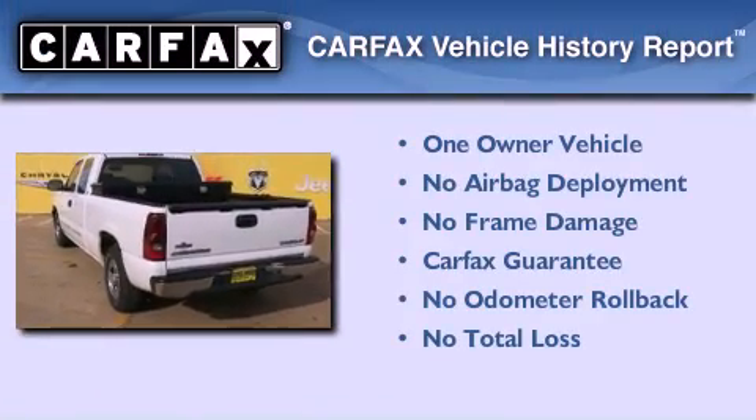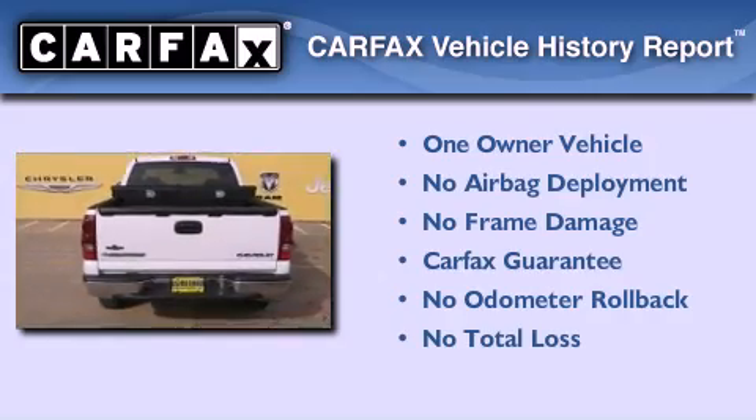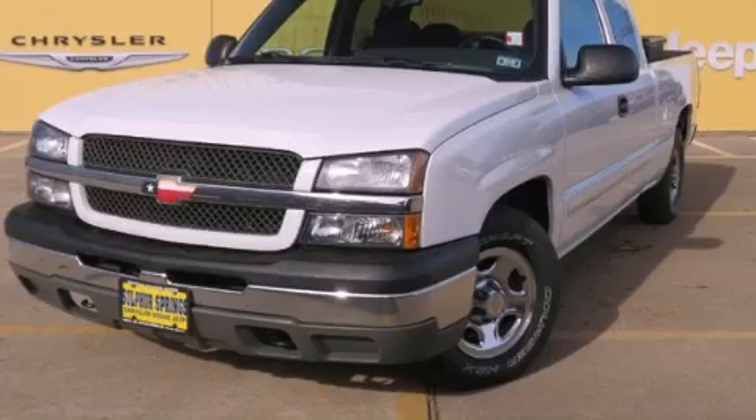This Chevrolet has had only one owner and it qualifies for the Carfax buyback guarantee. Contact us today to schedule your opportunity to see this automobile in person.